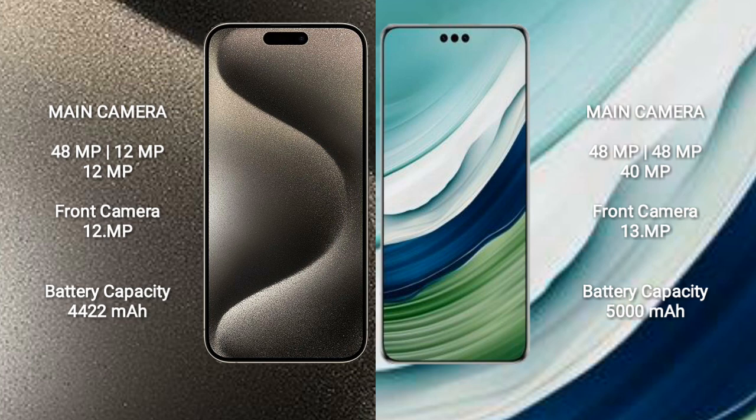Huawei Mate 60 Pro Plus features a rear triple camera setup: 48MP, 48MP, and 48MP, plus a 40MP sensor. The front camera is 13MP.